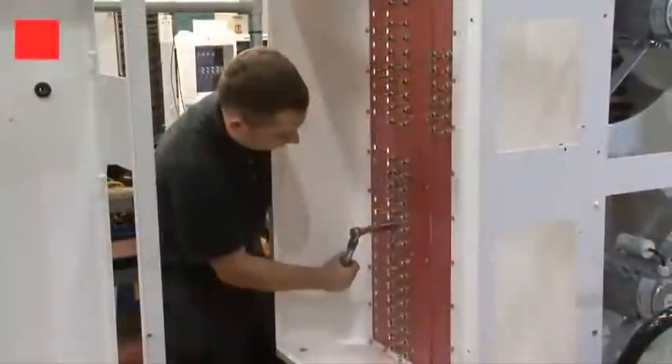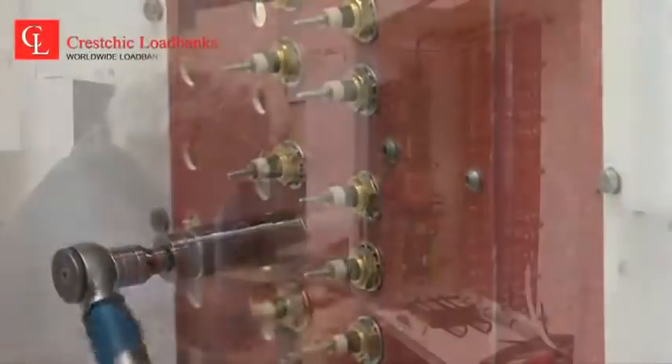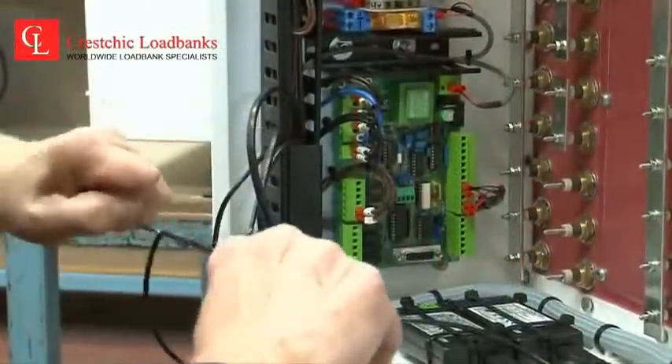Kreschik manufactures a specific design to meet all of the customers' needs, with loadbanks built to customer specification — capacity, voltage, frequency and control type.